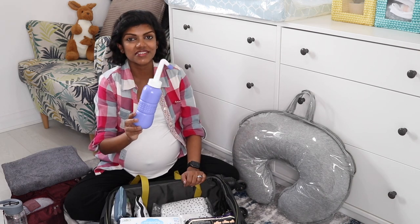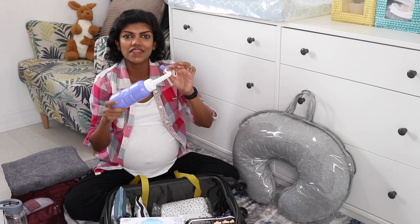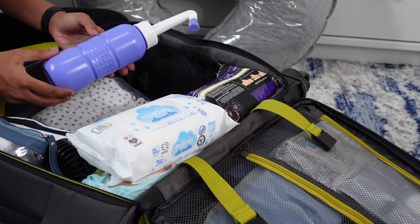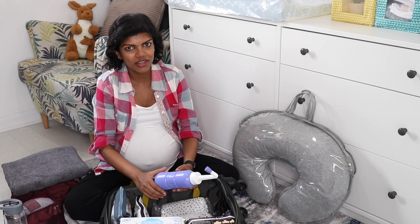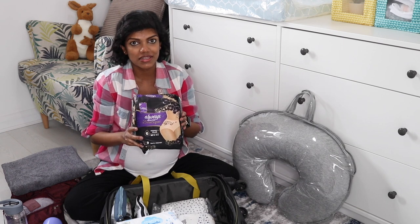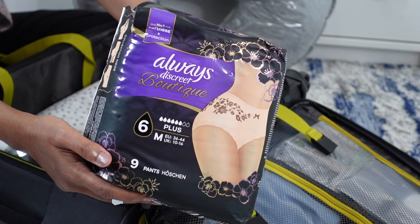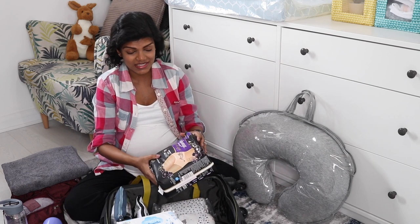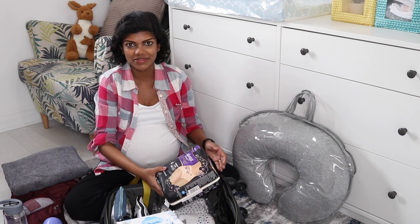I've also got a peri bottle. Apparently the hospital gives you one but it's not this shape, and this is the most convenient to use. It wasn't expensive — about 3-4 pounds on Amazon or eBay. I also got postpartum pads — the Always Discrete boutique ones which work as both mesh underwear and postpartum pads. I wasn't sure how many to pack so I'm taking the entire pack; it's better to have a little extra than to underestimate.